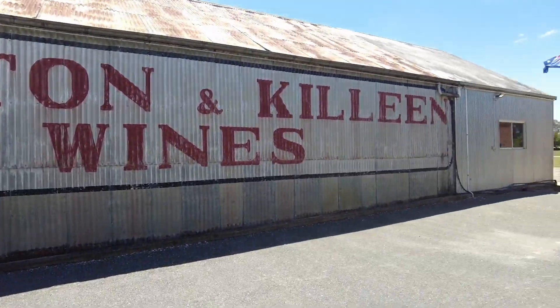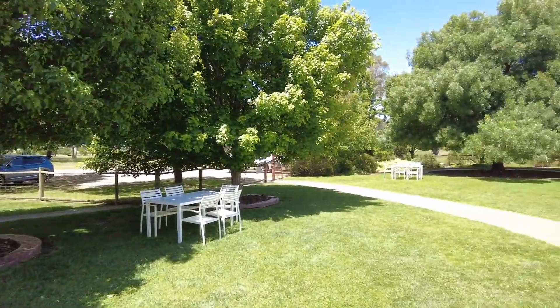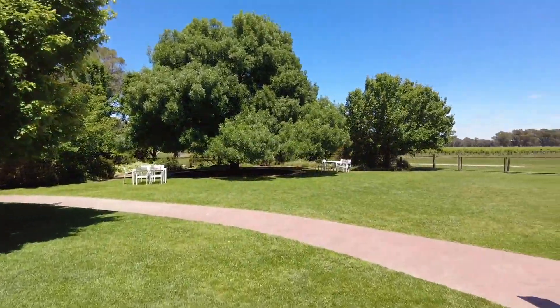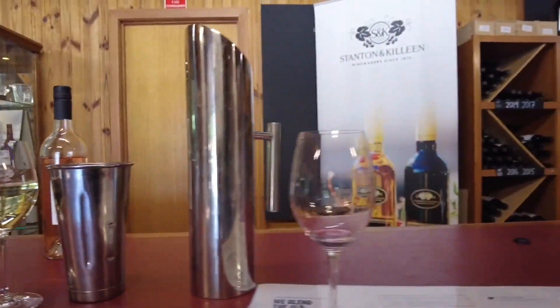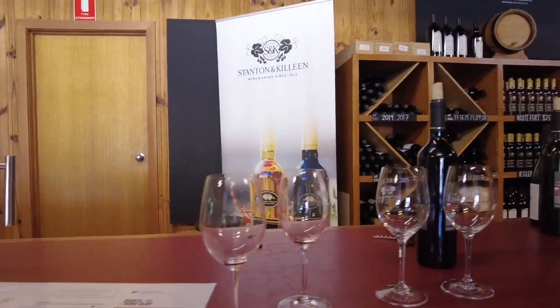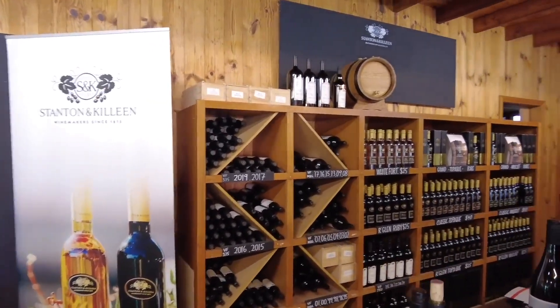Our first stop is Sten and Colleen Wines. They have a really nice peaceful outdoor area here where you can get a glass of wine and sit outside. We did a tasting inside and found out they had a reserve barrel that they used to make new wine that is over 100 years old, which was super interesting.